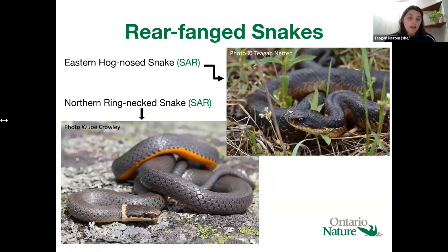The next two groups are different groups of rear-fanged snakes. We have the eastern hognose snake, which represents the Xenodontidae or robust rear-fanged snakes, and then the slender rear-fanged snakes are represented by the northern ring-necked snake. As you might expect, these snakes have fangs at the back of their mouths instead of the front, which makes it very difficult for them to bite anything larger than their preferred prey. Hognose snakes eat toads, and ring-necked snakes are specialized on salamanders, especially red-backed salamanders.